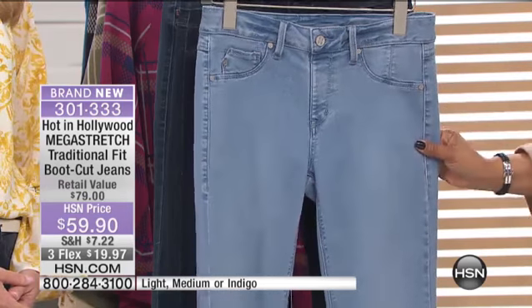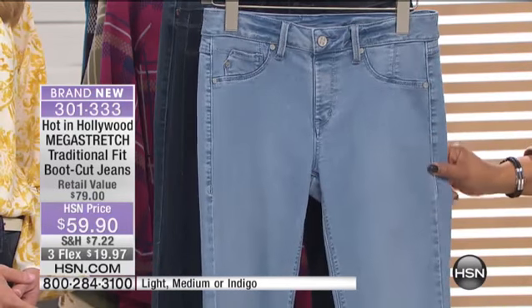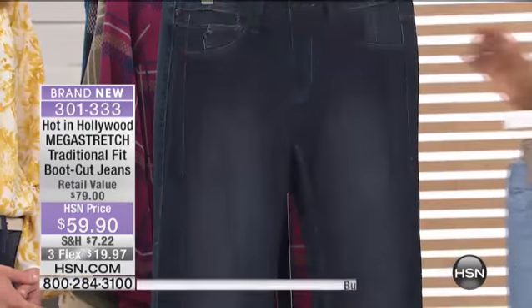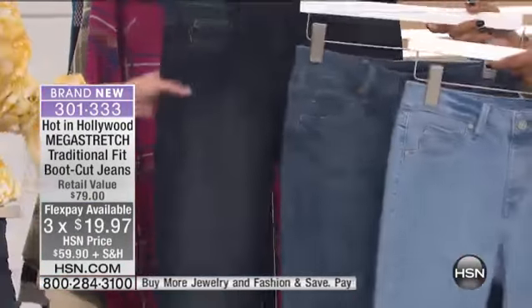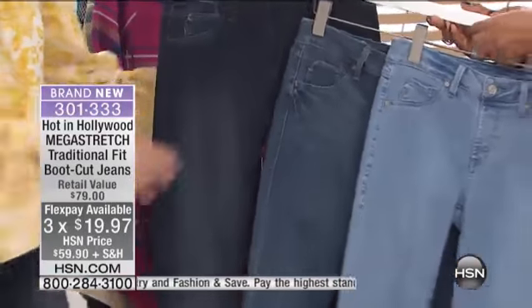They're on three credit card payments of only $19.97, and they come in light, medium, and dark. I'll put all three together so you can kind of see.